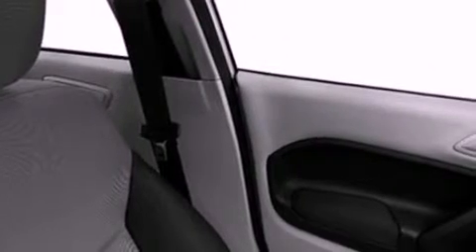A passenger side vanity mirror, a chrome grille, an anti-lock braking system, a split folding rear seat and air conditioning.